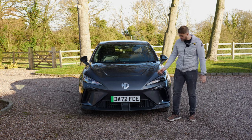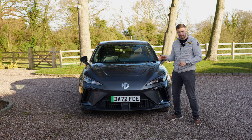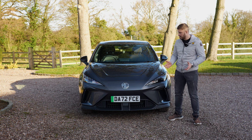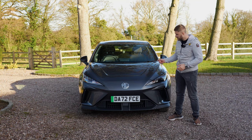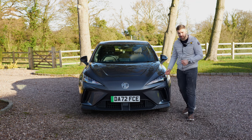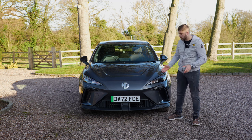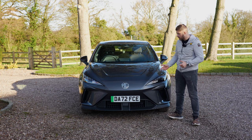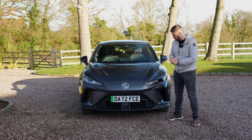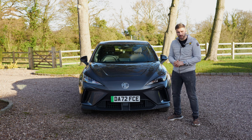Let's talk about the price because this is the best selling point about the MG4. These start from £26,995 and this is what the world needs — an affordable electric car, because there still is a premium with electric cars over ICE cars. This is the entry-level SE spec with a 51 kilowatt hour battery and about 218 miles of range. For an extra two and a half grand you can upgrade to the 64 kilowatt hour battery, giving you 280 miles of range, and I think it's definitely worth it.